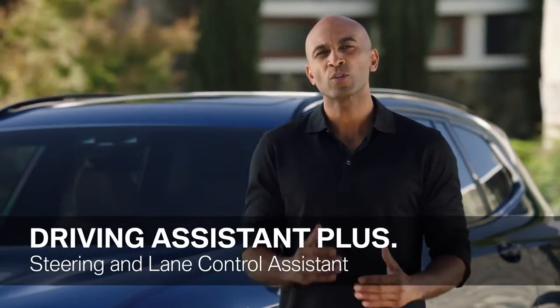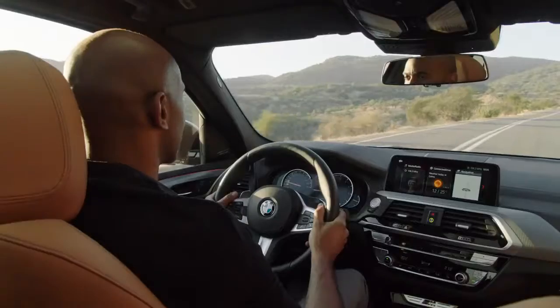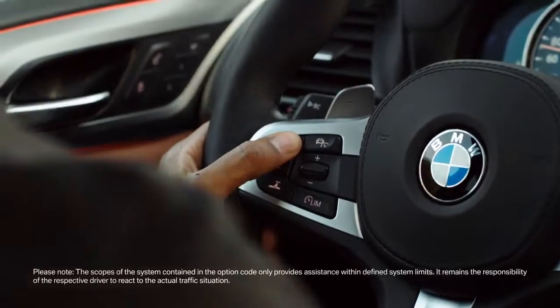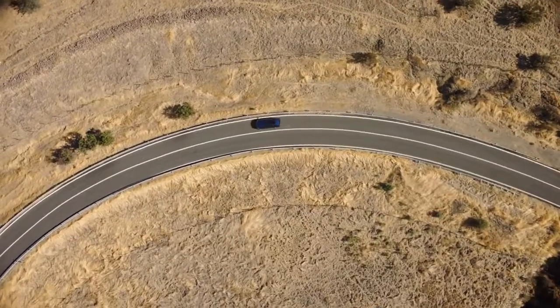A huge step towards highly automated driving is BMW's Driving Assistant Plus. It offers a great number of features such as evasive aid, crossroads warning, and the steering and lane control assistant. The steering and lane control assistant supports the driver and helps keep the vehicle in the center of its lane. It also incorporates active cruise control, which automatically adapts speed when you're stuck in traffic, making it perfect for highways.